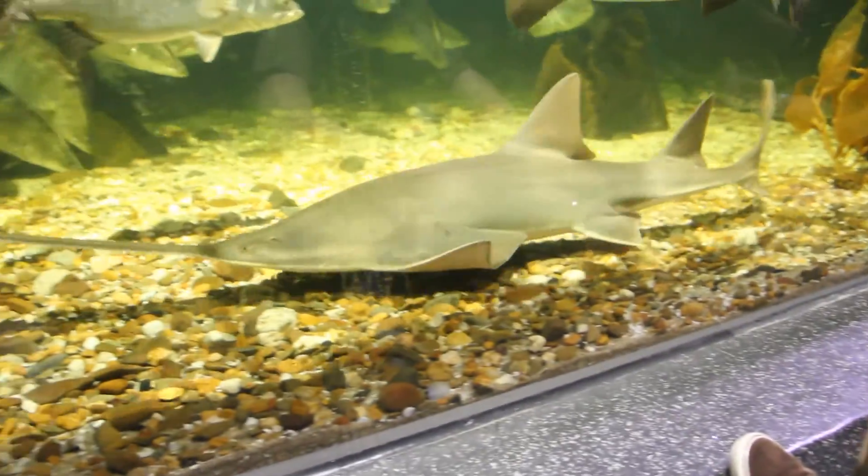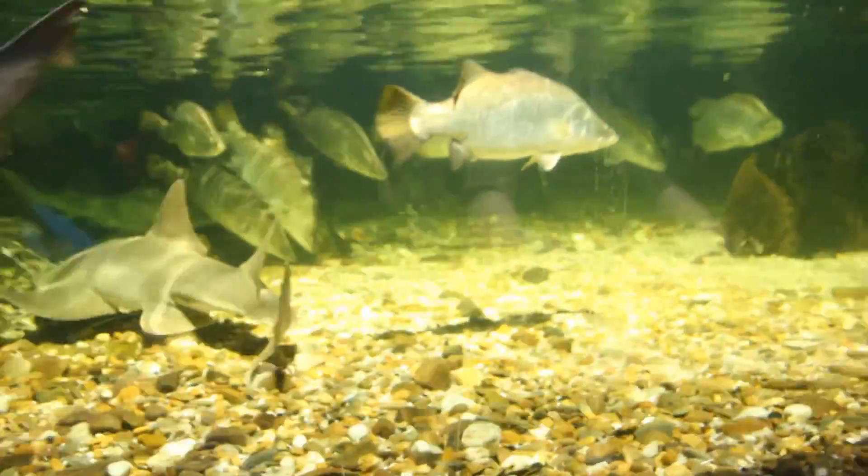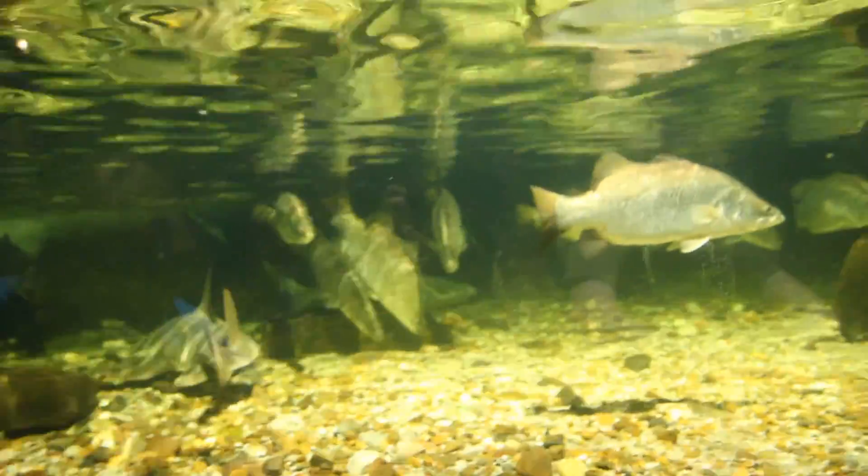Alright guys, what's going on? It's Dan here again and we are back for the second episode of What's the Fish Files. And this one we're going to be talking about the sawfish.